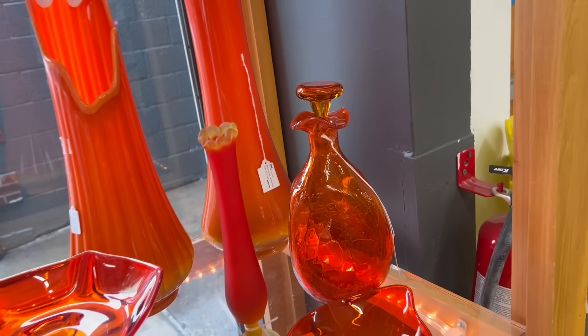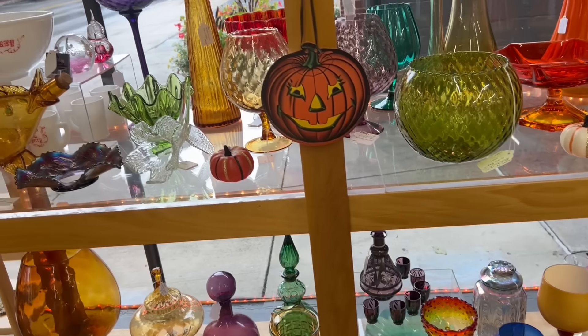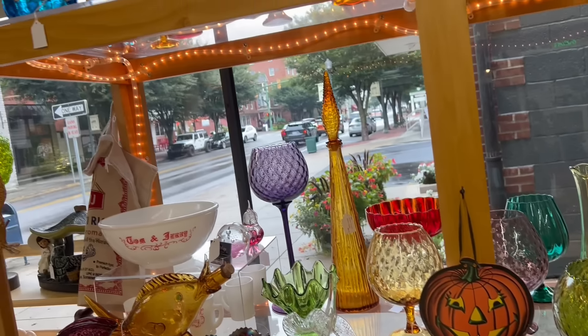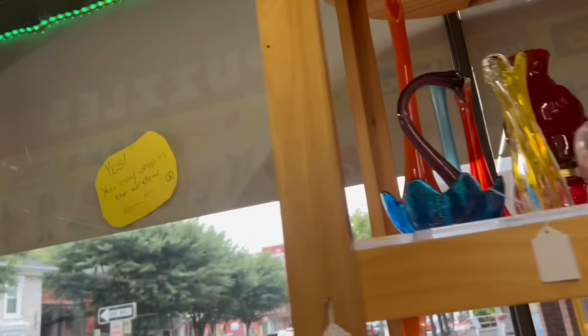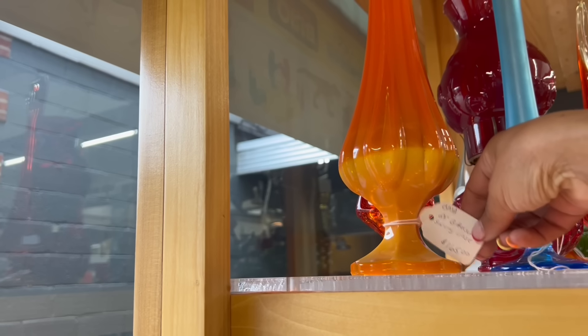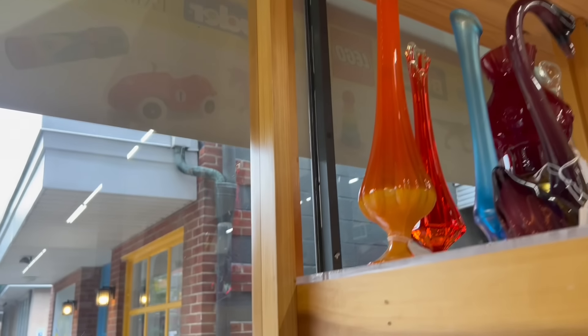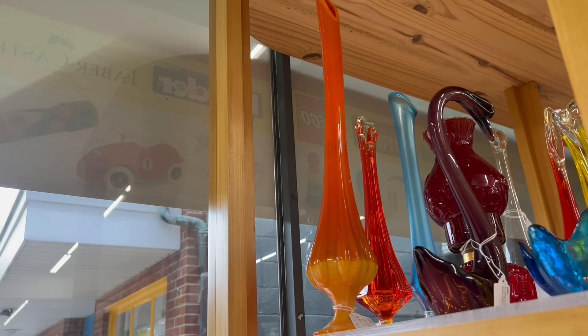That's amazing. I am nuts right now. Look at this one — the pedestal. That's a big one. $165, 21 inches. I'm going to turn my camera off.